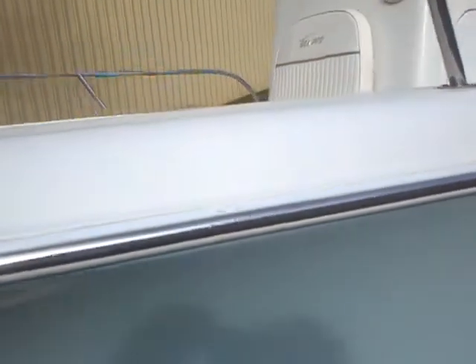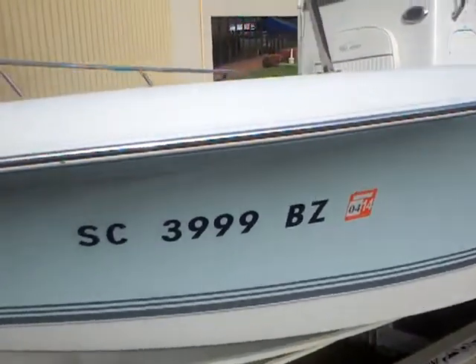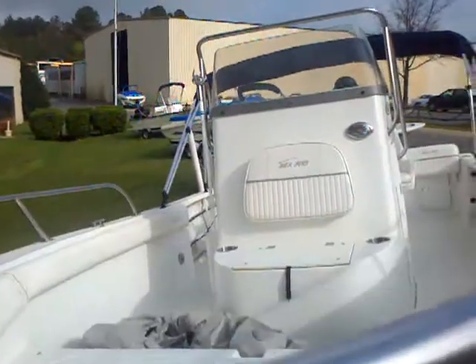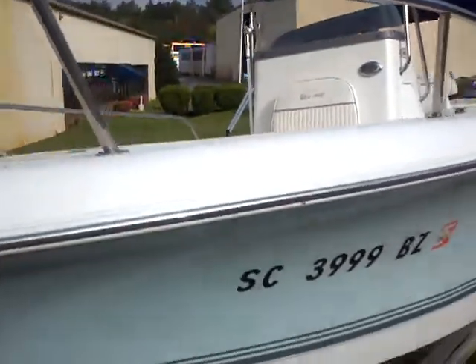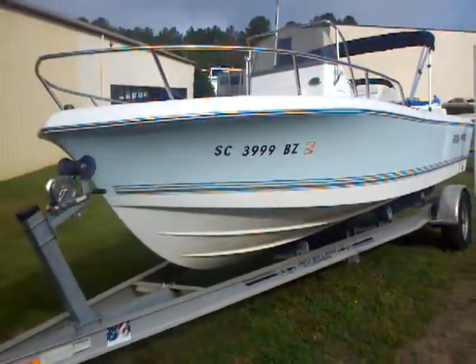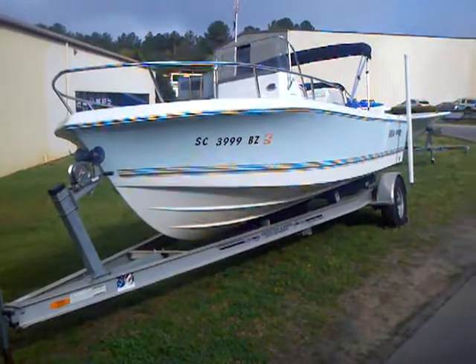This appears to be a freshwater boat. We just picked it up the other day from the clients and we're looking to get this one listed, so just wanted to give you an advance notice. 2008, 19-foot center console by C-Pro. Give me a call for more information — it does come on the trailer that you see here.